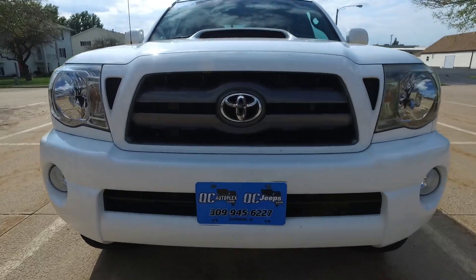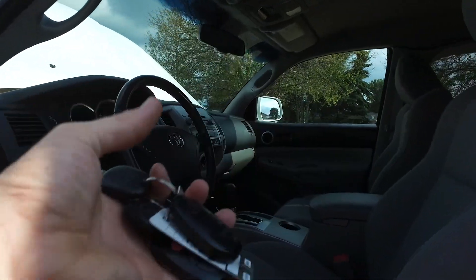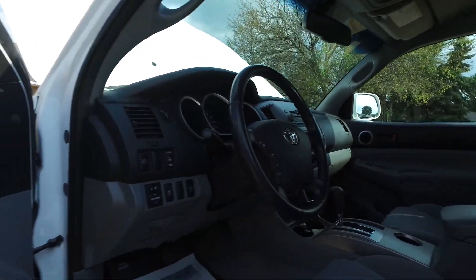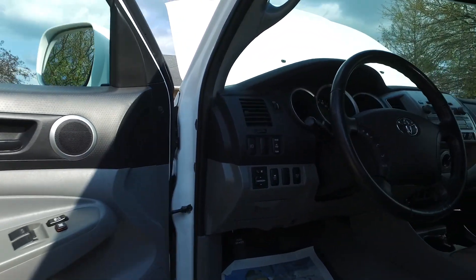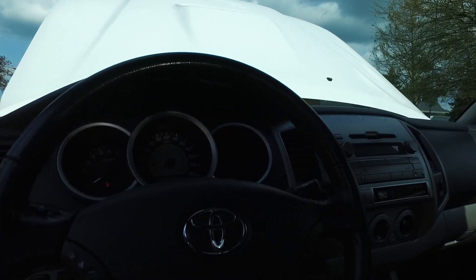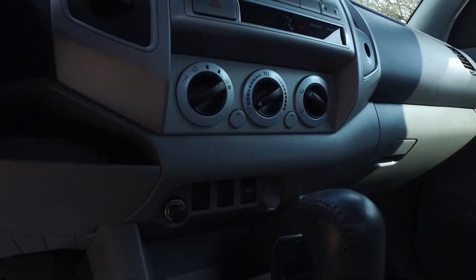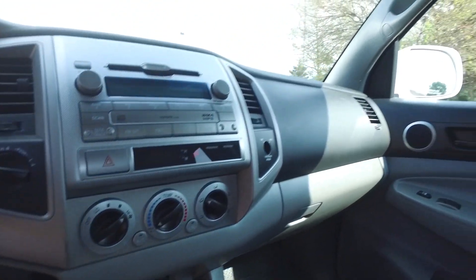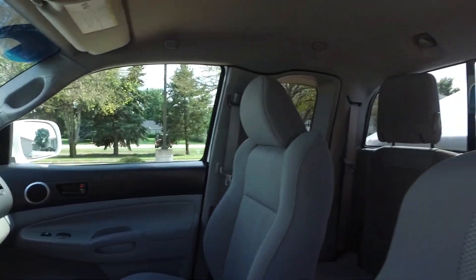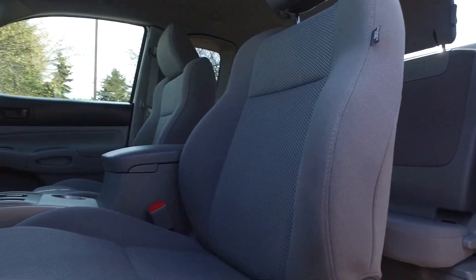Alright guys, let's check out the interior of this Tacoma. You do get two keys with the fobs — this one has keyless entry. Power windows, mirrors, and locks. Nice steering wheel controls for the radio, AM/FM, CD player, satellite radio, and auxiliary inputs. Beautiful interior on this one, in immaculate condition.